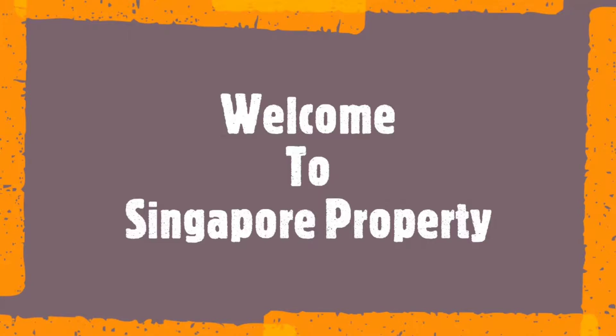Hi everyone, this is now once again and welcome to the Singapore Property YouTube channel.